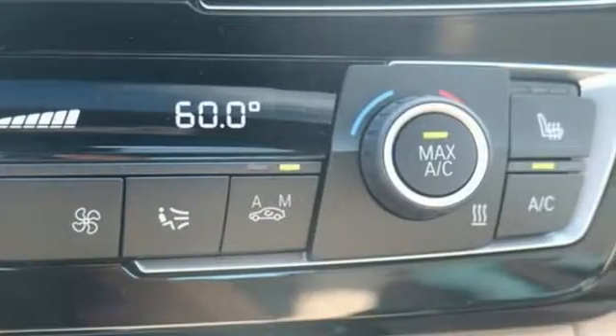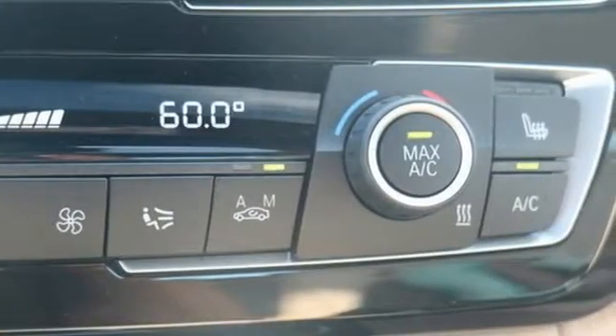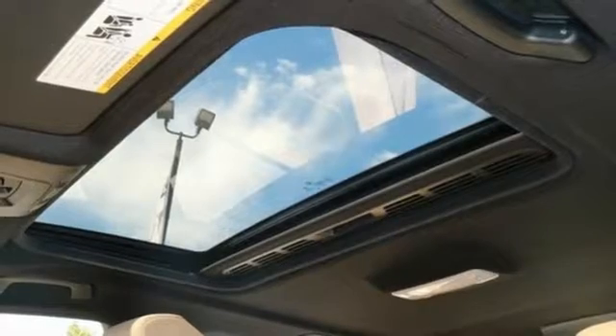Inside, even dark corners can't hide from BMW's ambient lighting, and you have endless entertainment choices, from a USB port and Bluetooth.